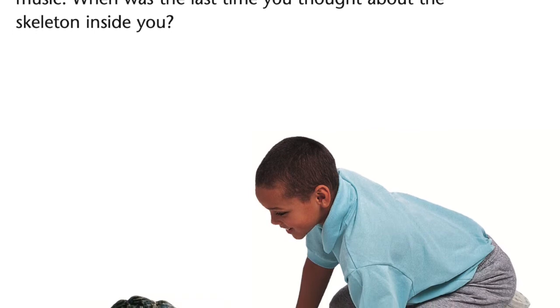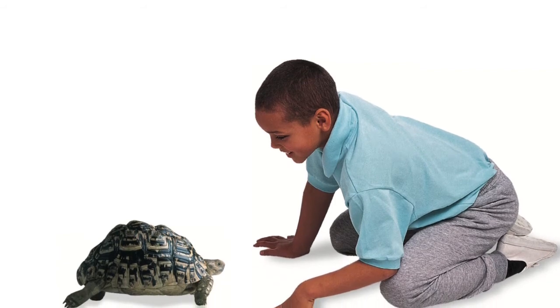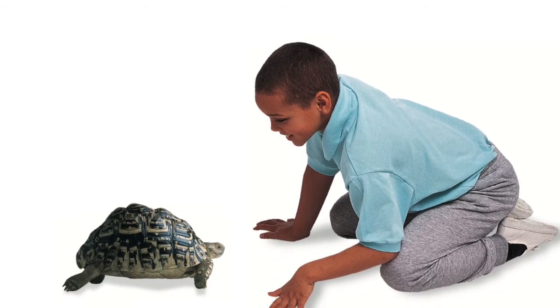A fish's skeleton, for example, gives it the power to swim through water. However, without our skeletons, we would not be able to pick up a pen, jump, or dance to music.